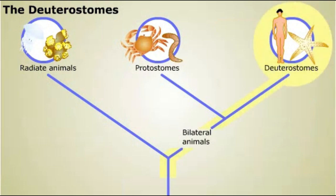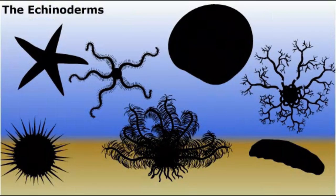Humans and other vertebrates are deuterostomes. Before we examine the phylum to which we belong, let's look at the other large phylum of deuterostomes, the echinoderms.